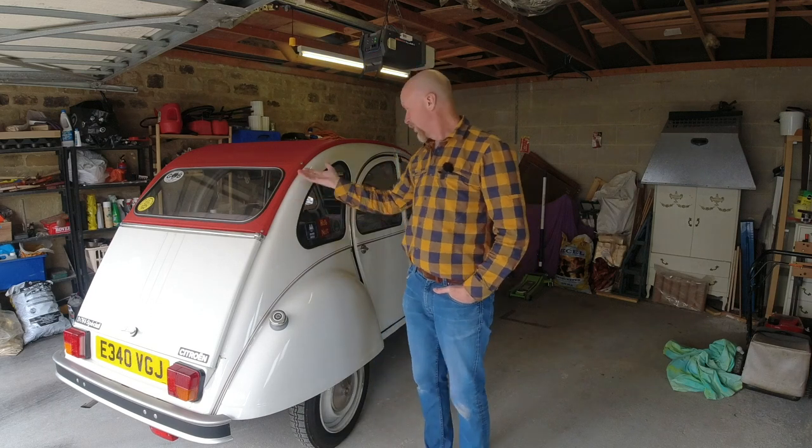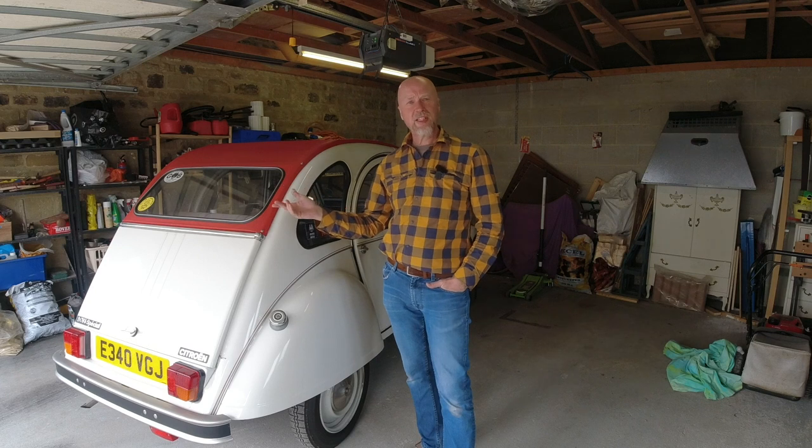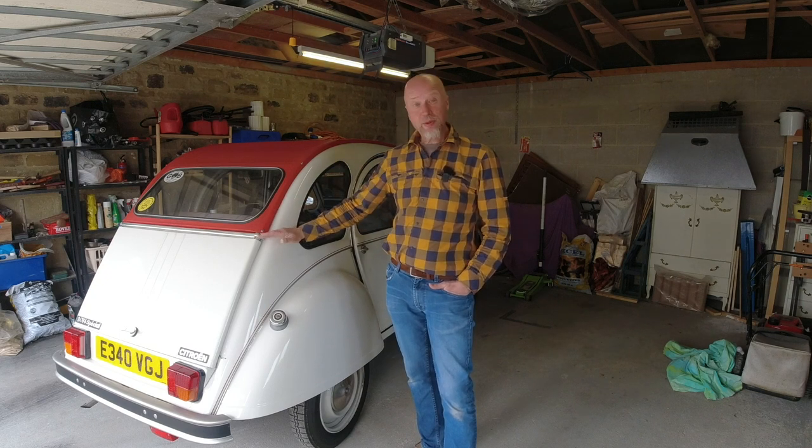The Citroen 2CV - the design brief for this car is well known. Something about taking a ploughed field across a pig once a week to market with a fatted wife or something - I'm not entirely sure. And did they do a good job?